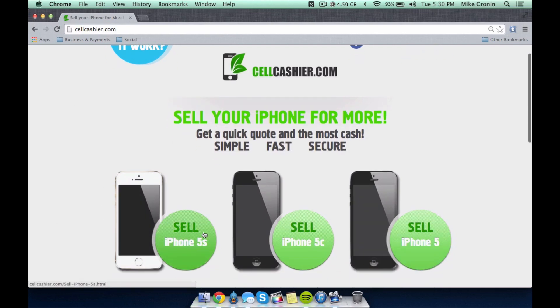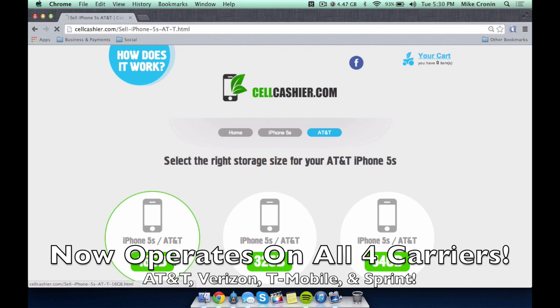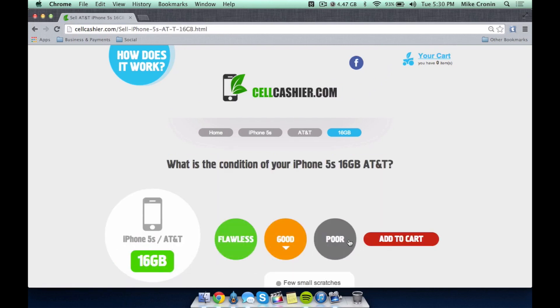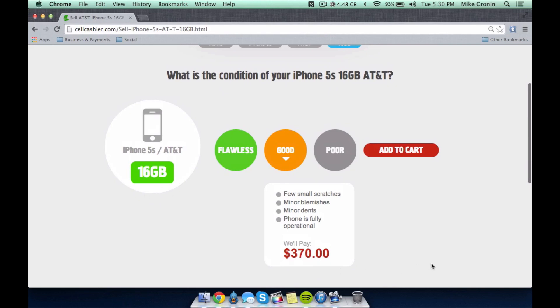Simply here, I can select an iPhone. This only operates in the U.S., but I can select an iPhone, choose my carrier, choose the size, choose the condition it's in, and figure out just exactly how much I could make off of my iPhone. Get a quote, ship your iPhone, and get paid.